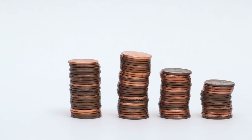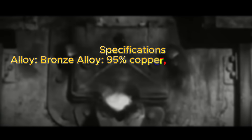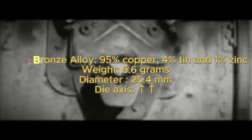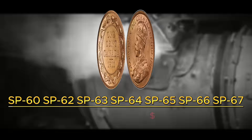The 1911 pattern penny is composed of a bronze alloy: 95% copper, 4% tin, and 1% zinc. It has a weight of 5.6 grams, a diameter of 25.4 millimeters, and is in metal alignment as is the standard for most Canadian coins. To identify this 1911 pattern piece, all you need to do is flip to the obverse — if it has the GRA, then you have one extremely rare Canadian penny that can be worth up to $60,000 for an SP65.